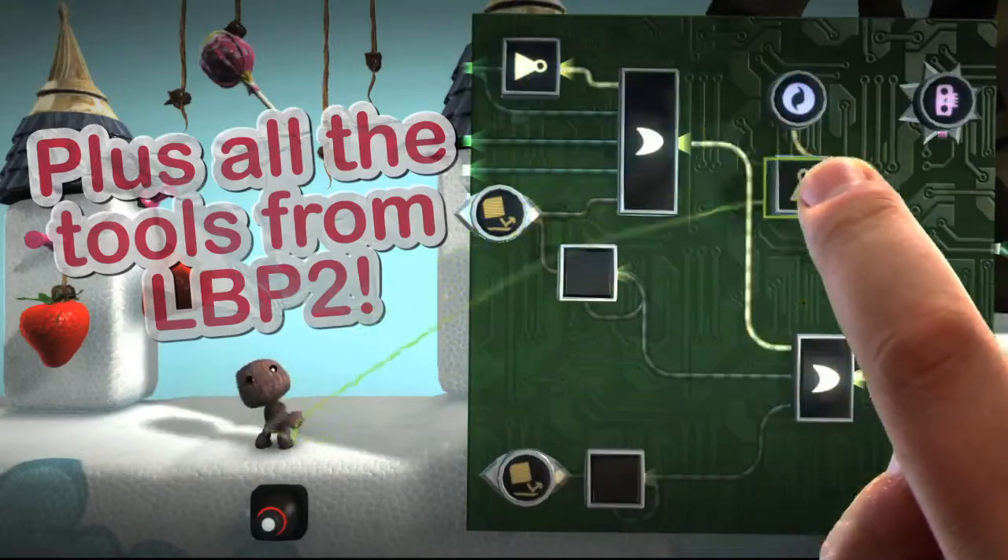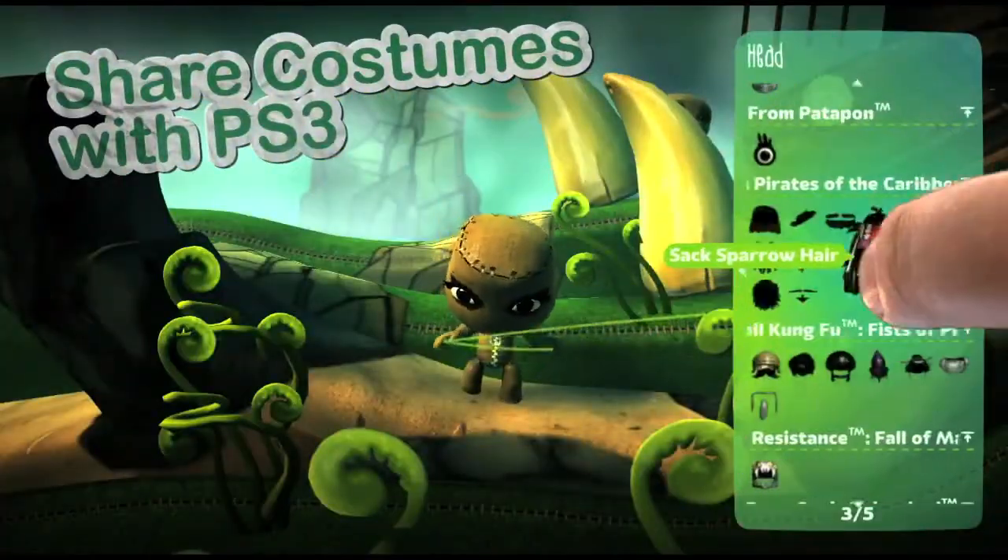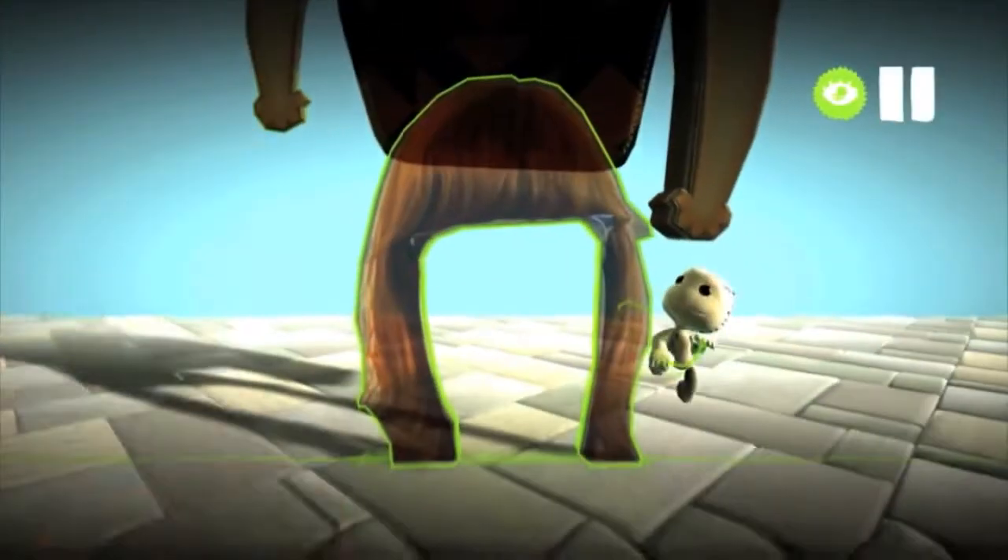They'll be able to create much quicker and faster using their fingers. Every single level that you see in LittleBigPlanet, you can create yourself using the same tools that the developer uses. Whether you want to create movies, or create stories, or create handheld game experiences, which are going to be great for a portable device.